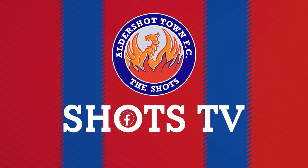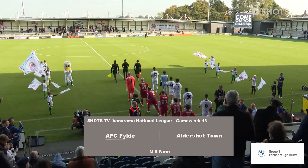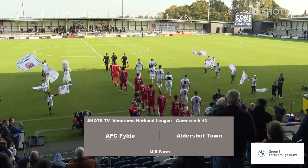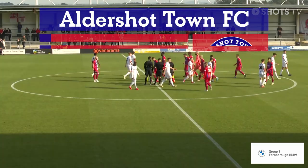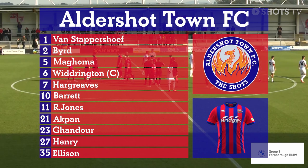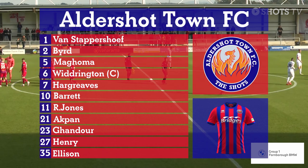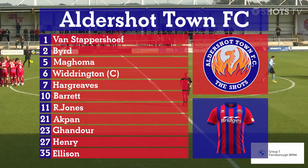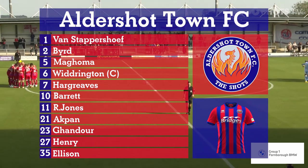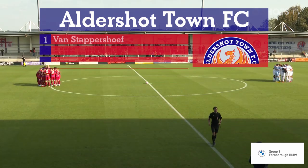Shots! Rocking your two teams on the shot down and your AFC crowd! Going through the Shots starting lineup: Jordy van Staffershoef comes in for Dewhurst in goal. Ellison, Maghoma and Bird the three centre-backs. Ryan Jones and Ashley Akpan the wing-backs. With Theo Widrington returning and skippering the side in centre midfield with Hargreaves. Henry, Barrett and Gandor your front three for the Shots this afternoon.